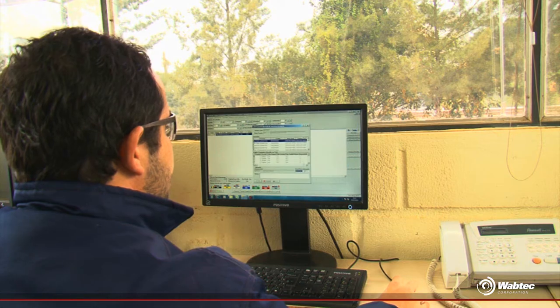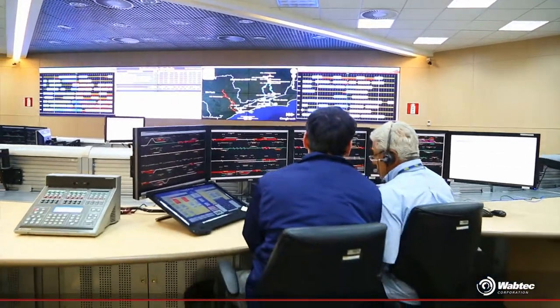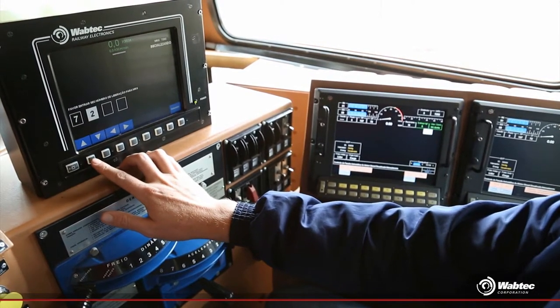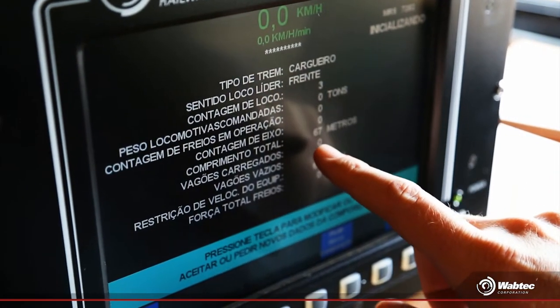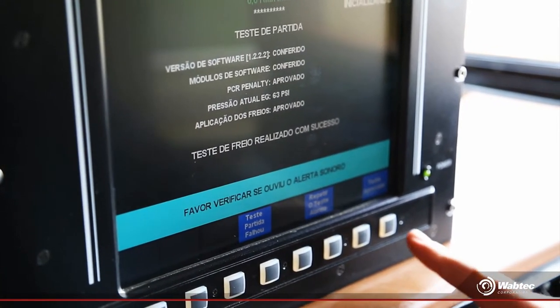Here, the CBTC comes on the scene. The station agent releases the train in the system and this information goes to the Operation Control Center, the CCO, which returns composition data to the locomotive console in any MRS yard. The train driver activates the CVT system, confirming the train data and performing a system test, which guarantees a safe trip.